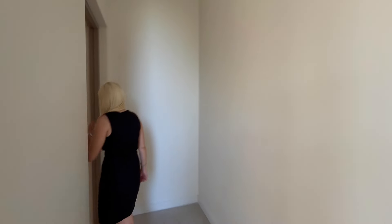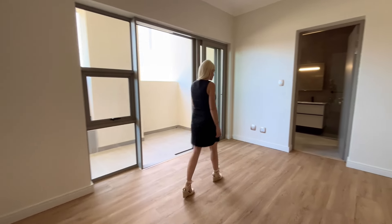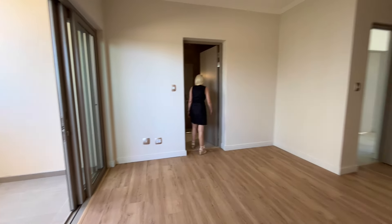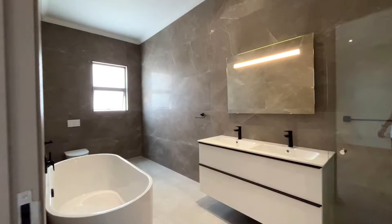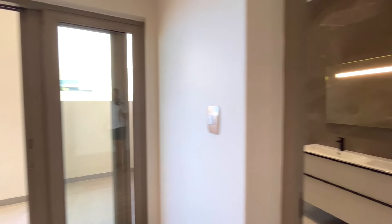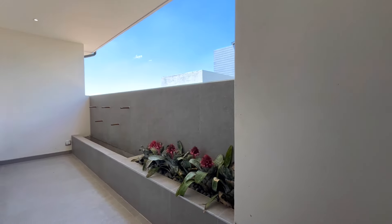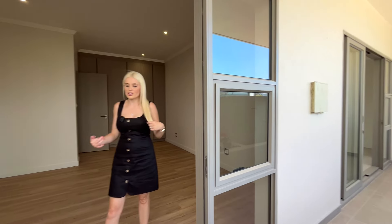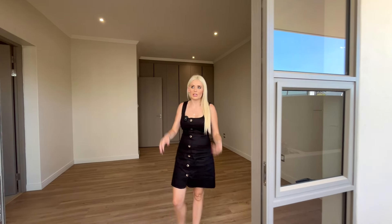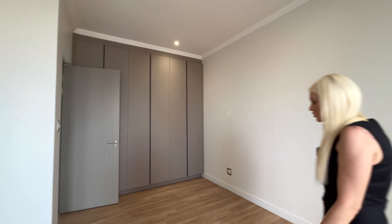The first bedroom is very generous in size with its own full ensuite and quite a big shower. I love the wooden floors and the gray tones — very ultra modern. What's nice is that this bedroom also has access to the same covered patio from earlier, so you can get fresh air while remaining private. Even if it rains, it won't come in because of the roof. There's also access to the three garages.